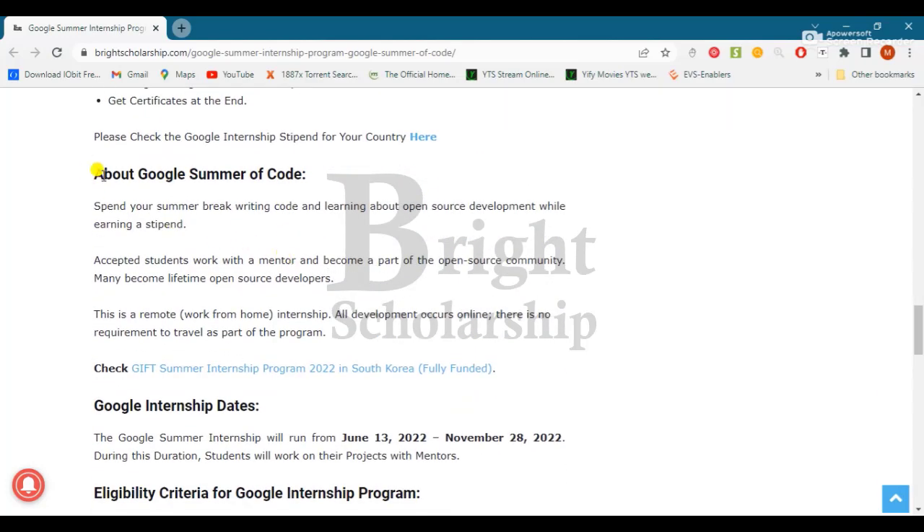About Google Summer of Code: spend your summer break writing code and learning about open source development while earning a stipend. Accepted students work with a mentor and become part of the open source community. Many become lifetime contributors to open source.